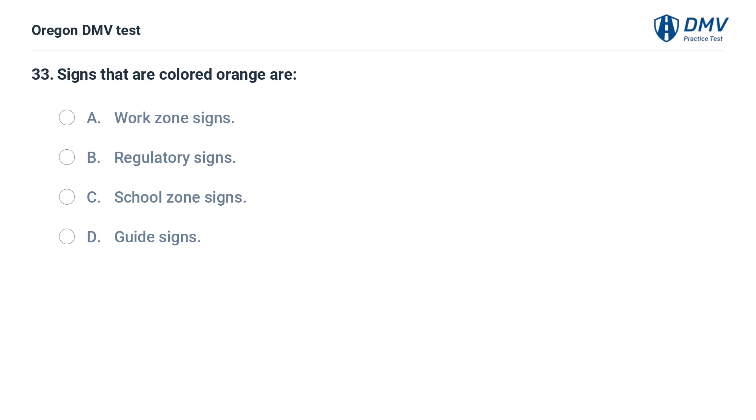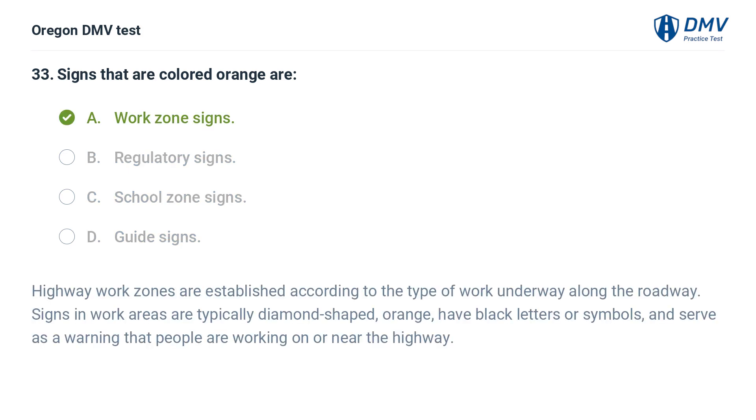Signs that are colored orange are: A. Work zone signs. B. Regulatory signs. C. School zone signs. D. Guide signs. Answer: A. Work zone signs. Highway work zones are established according to the type of work underway along the roadway. Signs in work areas are typically diamond-shaped, orange, have black letters or symbols, and serve as a warning that people are working on or near the highway.